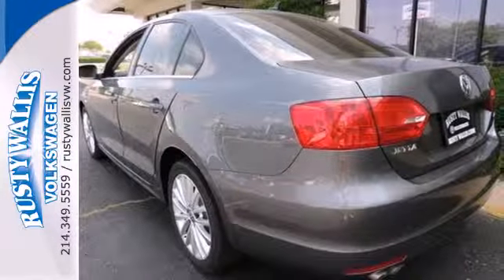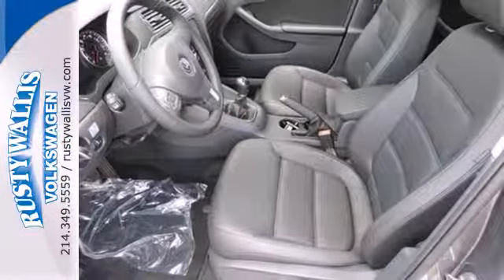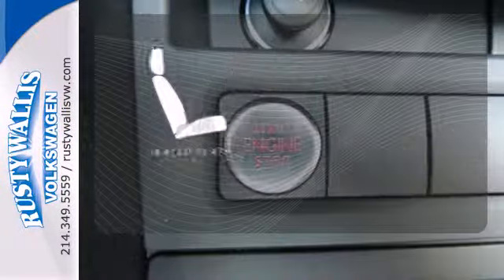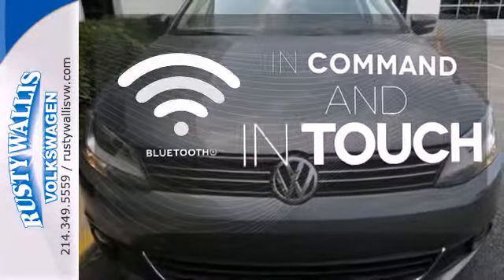If you are someone that values practicality and enjoys a thrilling drive, this Jetta was designed for you. The heated seats keep you comfortable no matter how cold it is. Keep your hands on the wheel and eyes on the road with Bluetooth.